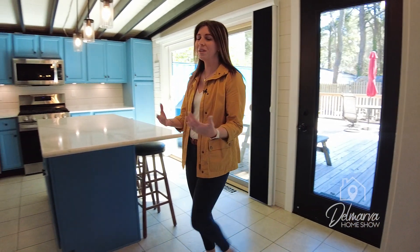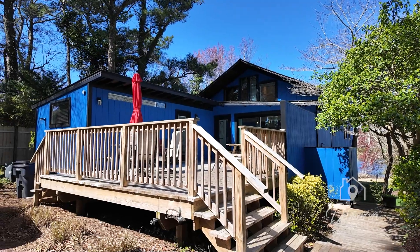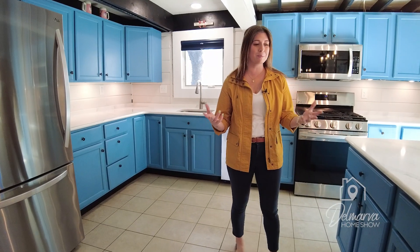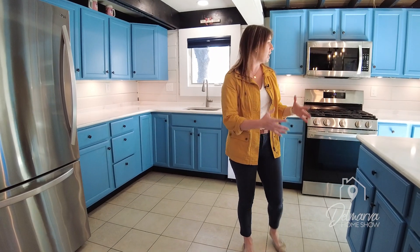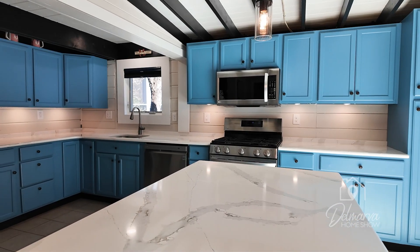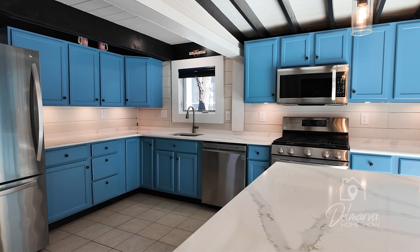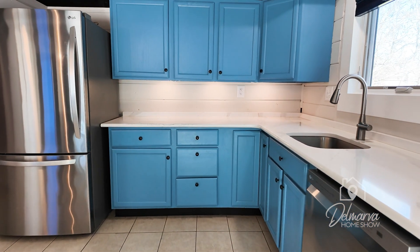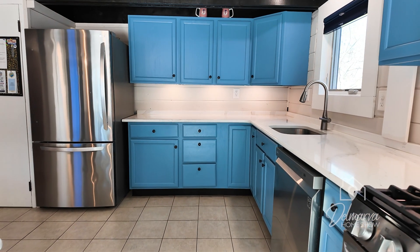Walking in the front door of this beautiful home here in Dewey Beach. Now this home was built in the 1950s, but they recently renovated it within the past couple of years. So as we go around room to room, I'll talk to you about some of the upgrades that were done. Check out this beautiful kitchen. Loving the color that's on the cabinetry. I feel like when you have a home that's at the beach, you can play with fun pops of color.